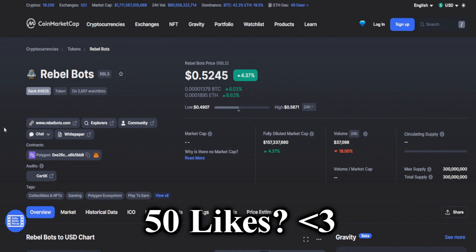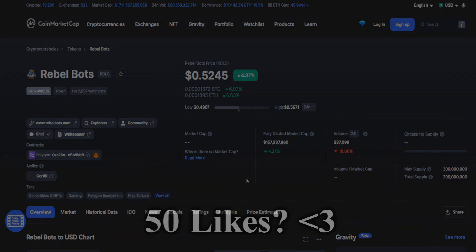I hope you guys enjoyed this video. Be sure to like the video if you did, and subscribe to my channel for more crypto content. Until next time.